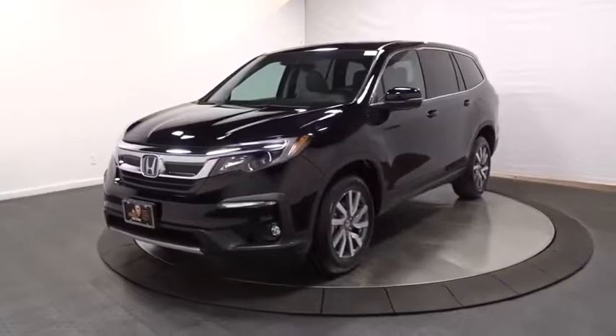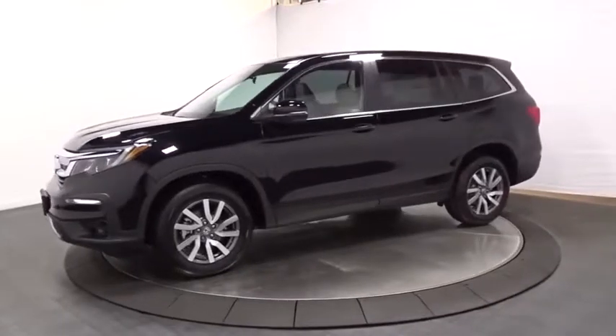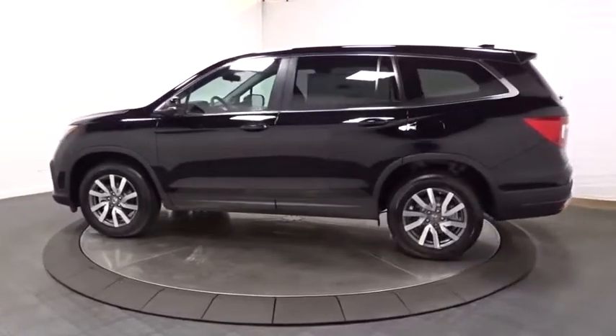Looking for the right vehicle? Check out the 2019 Honda Pilot. Optimal utility. Indulgent interior. Powerful performer. You'll be ready for almost anything in the Honda Pilot.